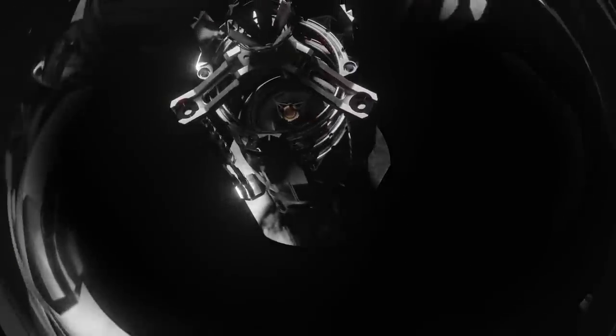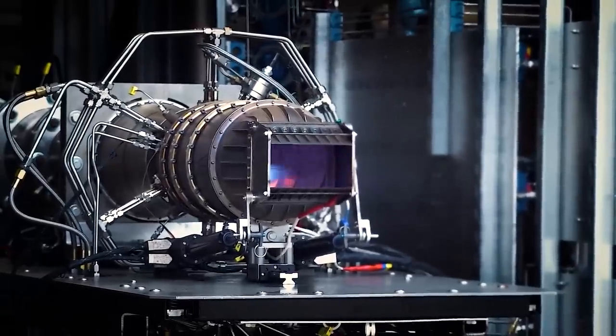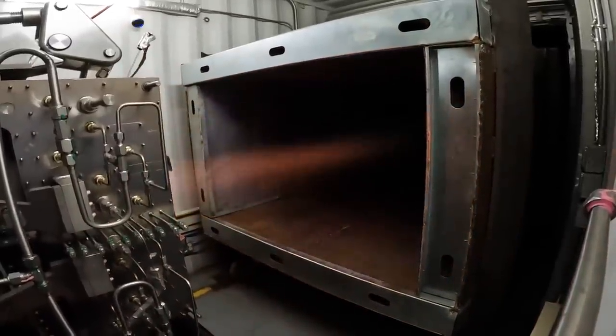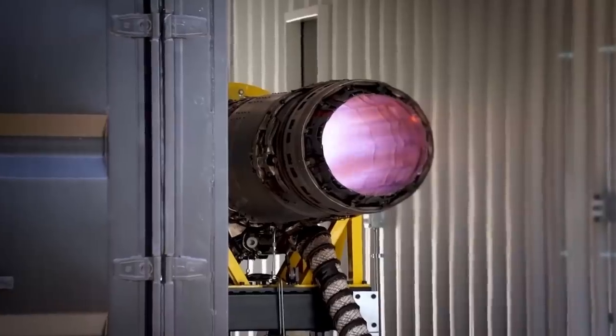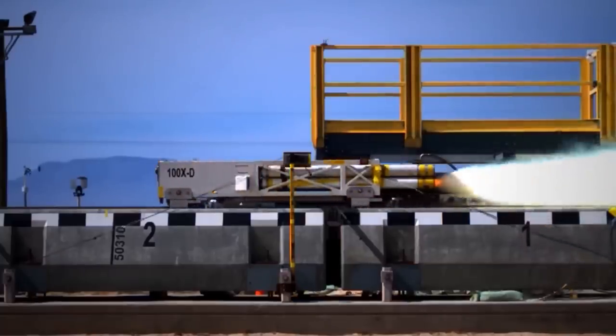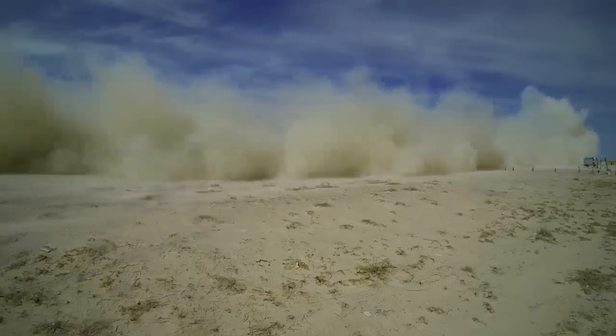Fusion-powered engines, detonation engines, and turbine-based combined cycle engines are currently at the forefront of American hypersonic travel efforts. Although they each approach it differently, the result is the same — to thrust an aircraft from a stationary position to speeds high enough to make the most advanced cameras see a blur.